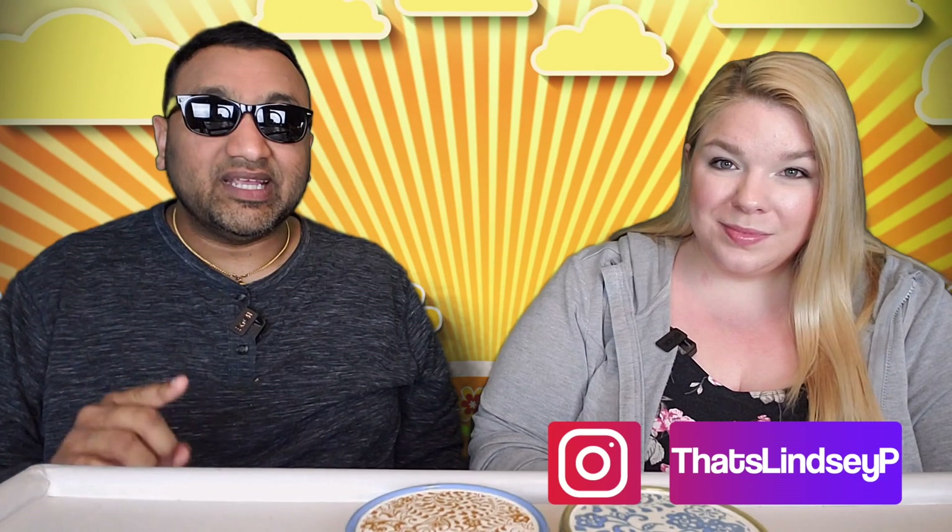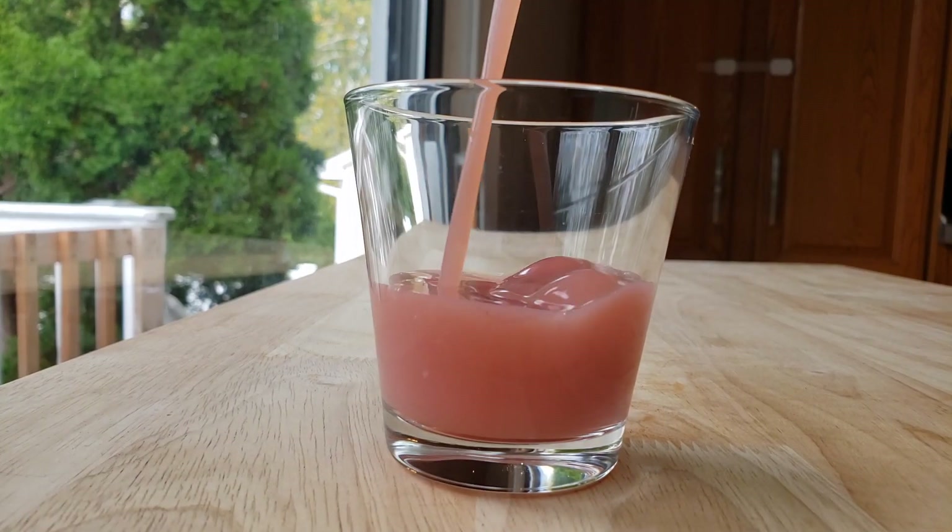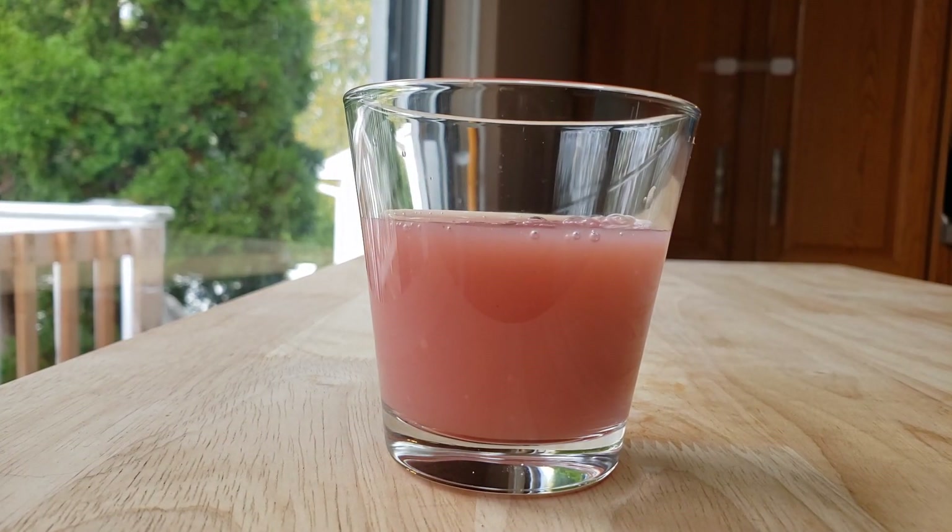Our rating system: thumbs up, we'd buy it again; thumbs down, we would not. So for me, this is a thumbs up. This is probably a shocker because you were thinking I wasn't going to like it because of the apple — I'm not a big fan of apple juice — but in this version, all of it together works. I'd say this is very similar to Minute Maid Fruit Punch juice, except in smoothie form. If you like those type of juices, you're going to like this. Thumbs up.